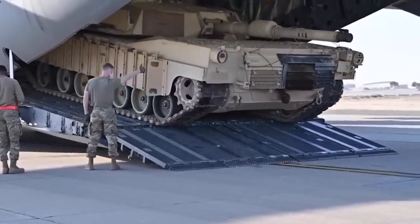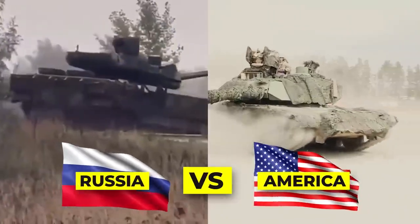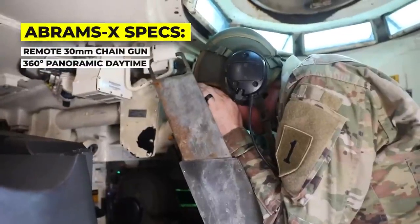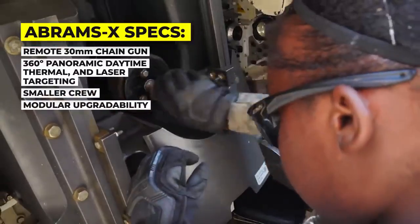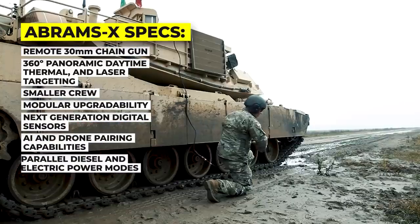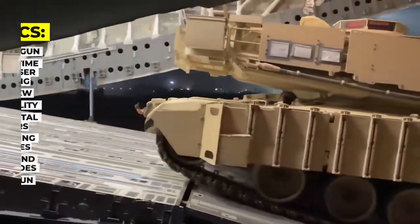The U.S. recently announced the next generation of Abrams tank. How would it fare in an out-and-out tank duel with Russia's best? A remote 30mm chaingun, 360-degree panoramic daytime, thermal and laser targeting, smaller crew, modular upgradability, next-generation digital sensors, AI and drone pairing capabilities, parallel diesel and electric power modes, a lethal main gun. Welcome to the Abrams X.